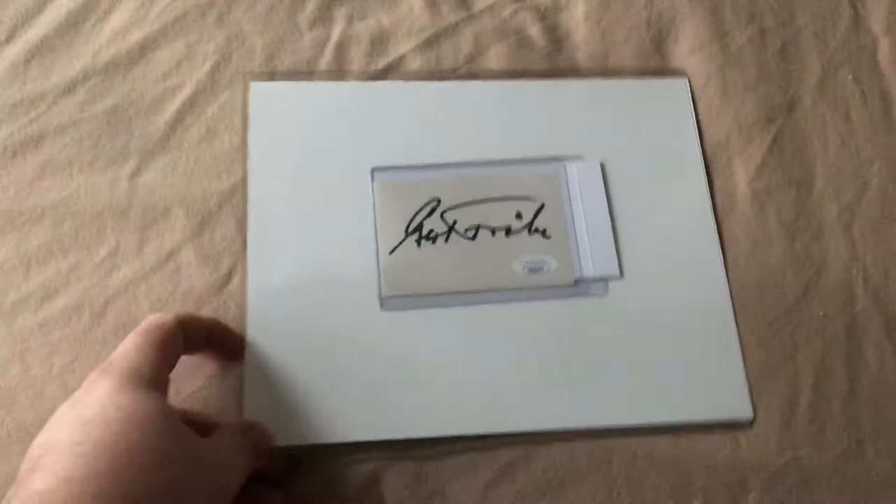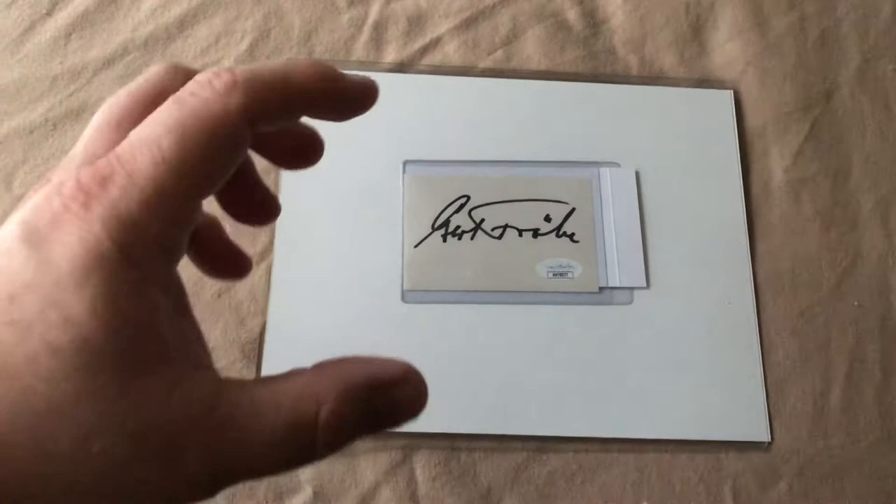First up is an 8x10 of Gert Frobe. It is not autographed, but I do have a cut signature, fully authenticated by JSA, and I will do a cut and a photo mat. I just have yet to get around to framing that. Gert Frobe is the actor that played Auric Goldfinger in Goldfinger.